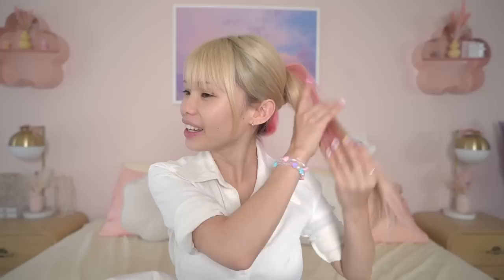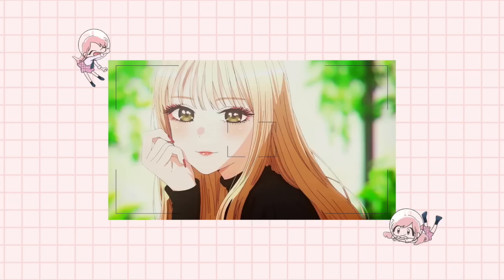I got into Dress Up Darling recently. If you guys haven't seen already, I did my hair inspired by the main character from Dress Up Darling. Her name is Marin and she's fucking cute, and then I was like, dude, I already have the hair — I might as well just do this cosplay.